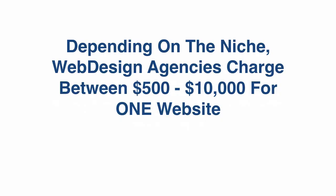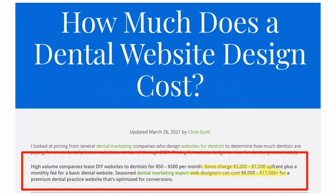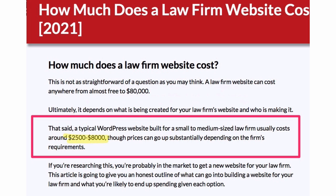Depending on the niche, web design agencies charge between $500 and $10,000 for one website. Here you see an article where they analyze how much dentists are paying for websites — between $3,200 and $7,000 for one website, and for advanced design between $8,000 and almost $20,000. Here's a law firm example showing that law firms pay on average between $2,500 and $8,000 for a website, but prices can go up substantially depending on the firm's requirements.